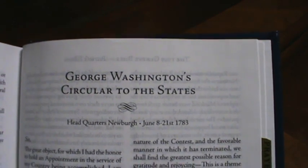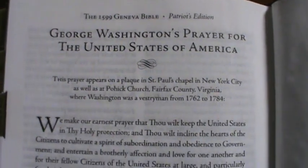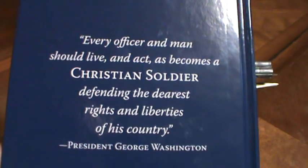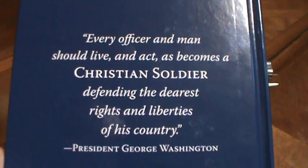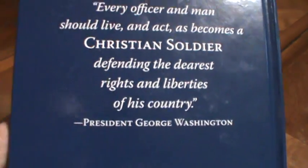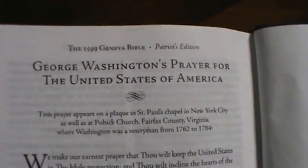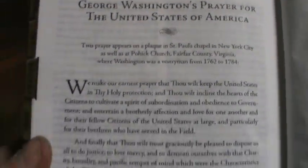Then we have George Washington's Circular to the States, and finally in this Patriot Edition we have George Washington's Prayer for the United States of America. I think it would be appropriate to read the quote from the back of the book too: 'Every officer and man should live and act as it becomes a Christian soldier defending the dearest rights and liberties of his country.' — President George Washington.